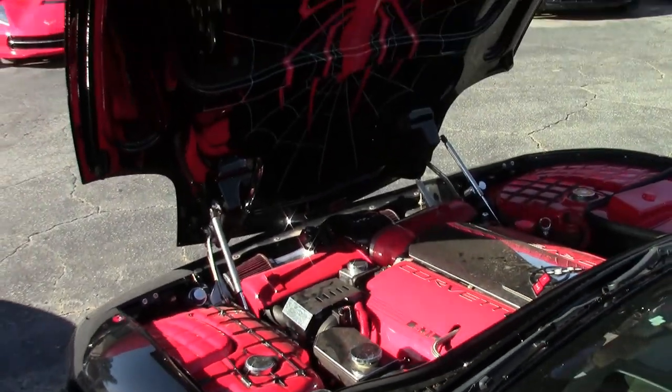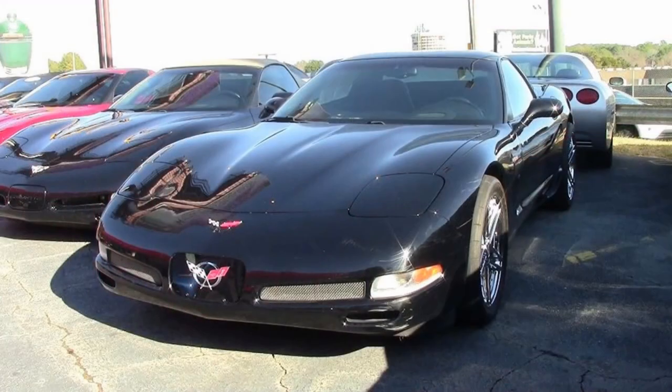It has black brake calipers, black tail light louvers, chrome third brake light cover, and just a lot of little additions. This car you really got to look at, but it does look nice. This Z06 is a great value with just 20,000 miles and you won't find a better deal on this car anywhere.